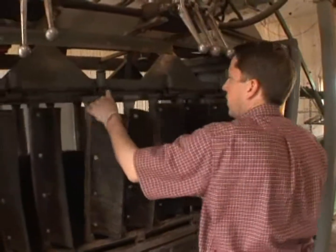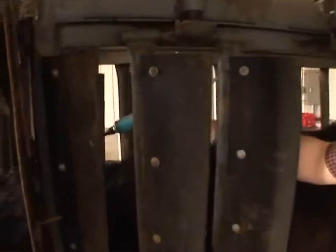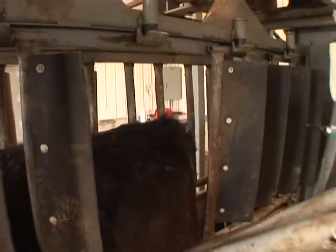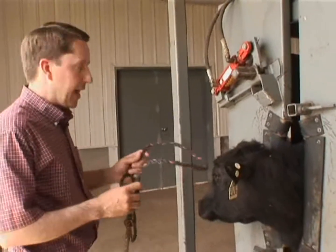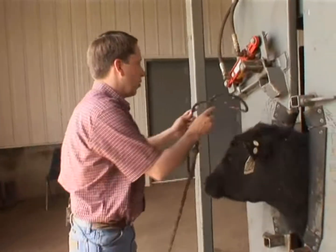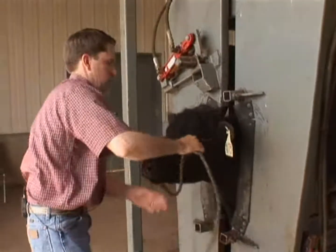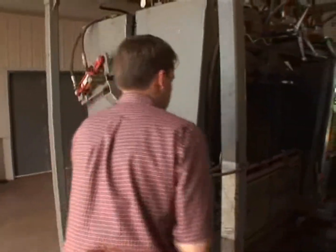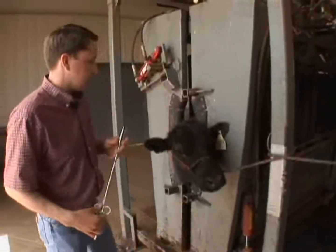We're in the process of administering a parasiticide to this steer. He's been weighed and I've adjusted the amount he'll receive based on his weight and the label's allocation. We'll administer this topically through the animal's hide.